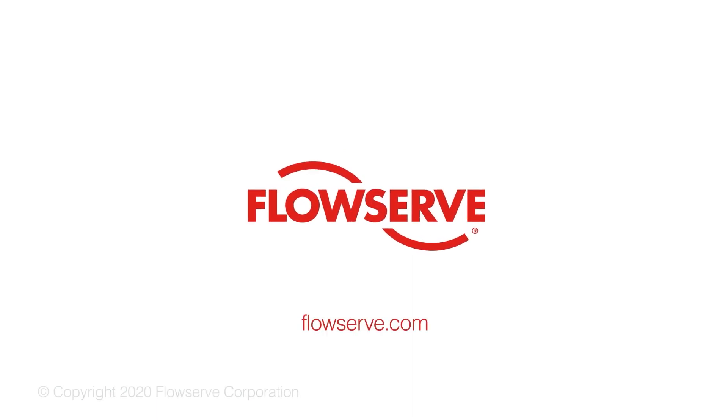For more information, please visit FLOWSERV.com. Thank you.